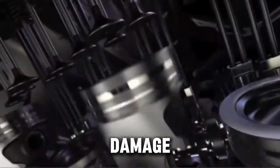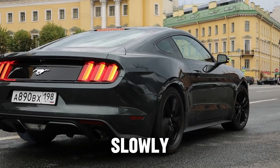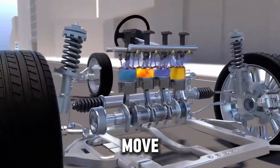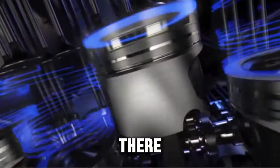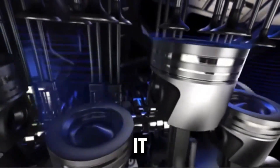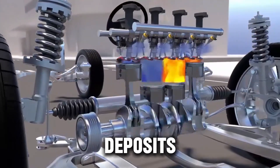And this is where the damage begins — slowly, quietly, and invisibly. The oil that's trapped inside the turbo doesn't move anymore. It just sits there, soaking up heat. That heat cooks the oil, breaking it down and turning it into hard carbon deposits over time.